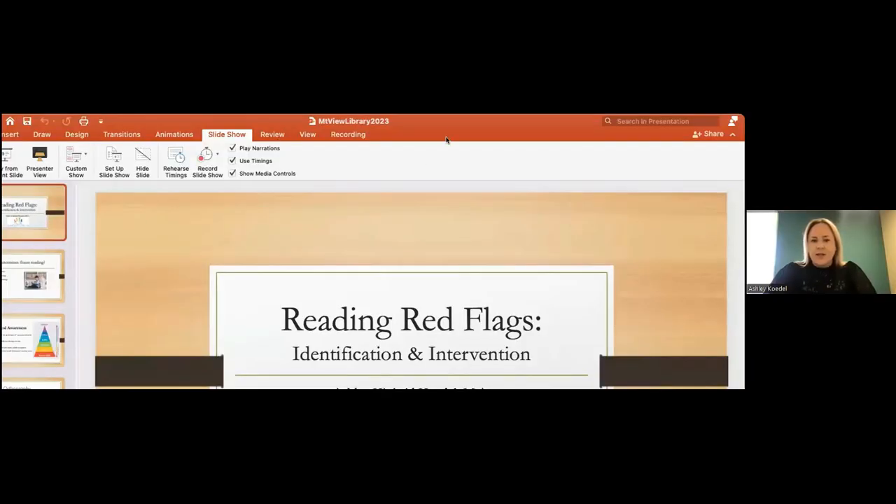As Julie shared, she will be monitoring the chat box, so feel free to ask questions as they arise. We are building in time to make sure we have time to answer those questions. Let me share my presentation here.